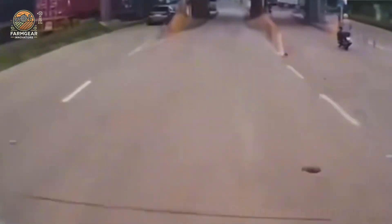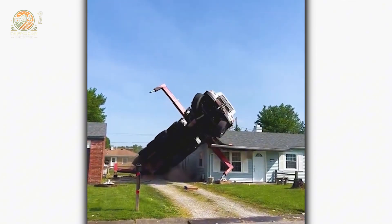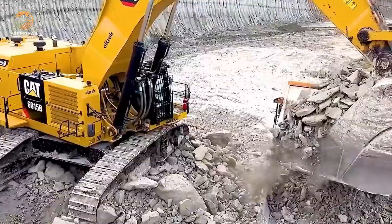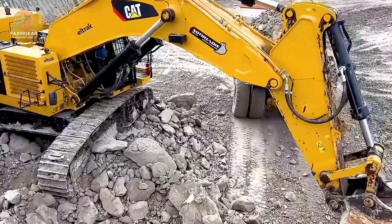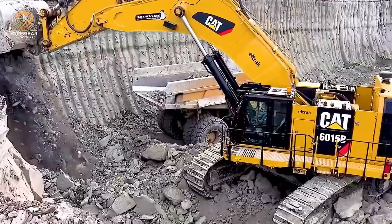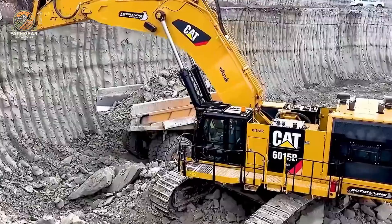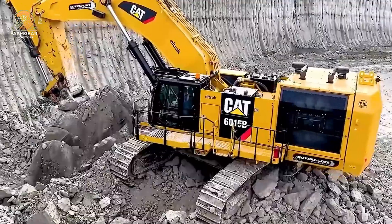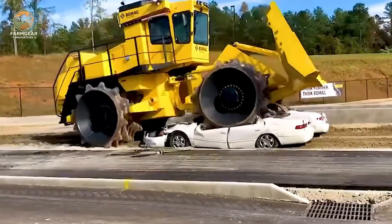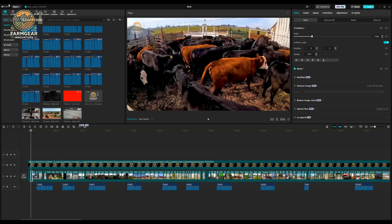Thanks for joining us on this journey through the world of heavy machinery. From livestock transport trucks to powerful excavators and agricultural equipment, these machines play a crucial role in our economy and infrastructure. If you enjoyed this video, don't forget to hit that like button, subscribe, and turn on notifications for more exciting content. We'd love to hear your thoughts in the comments below — what's your favorite piece of machinery? Until next time, keep exploring the incredible world of heavy equipment!